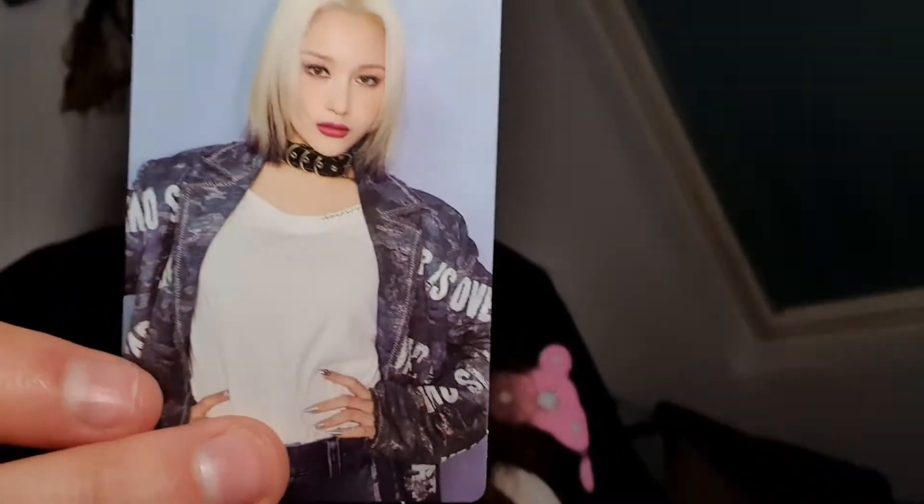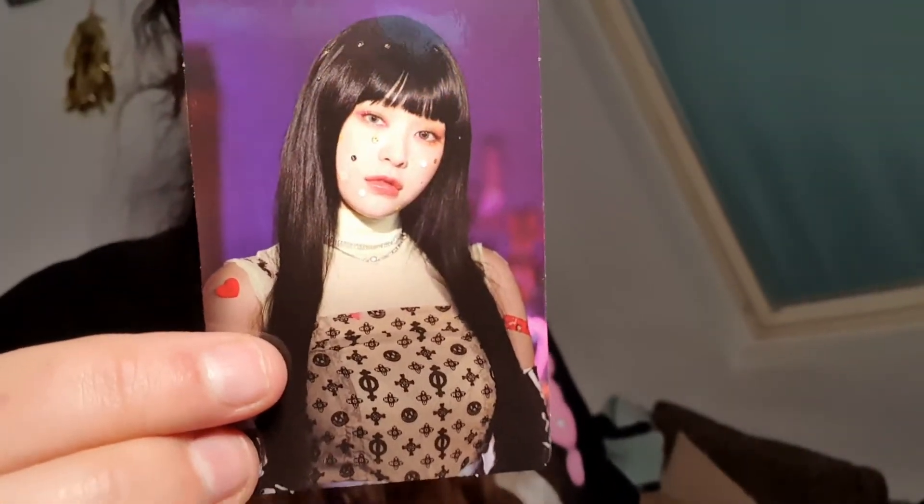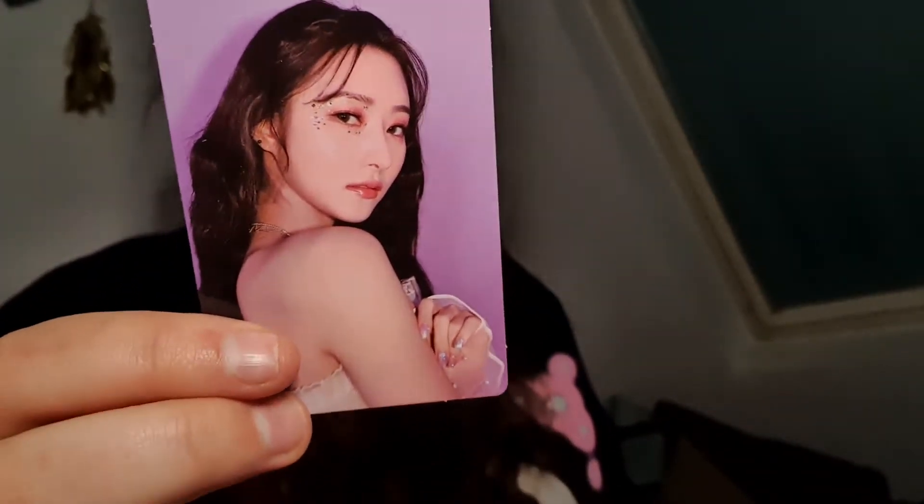For photocards, we got Xion — she's so pretty with the blonde hair and she's really my bias record these days. Then we got Guyeon again, such a cute picture of her. And we got Sua again — oh my god, this is such a beautiful picture! I'm so glad I got all different photocards; I always really like that.